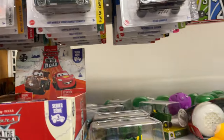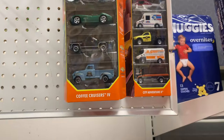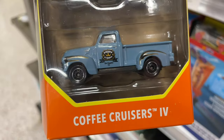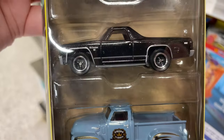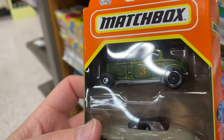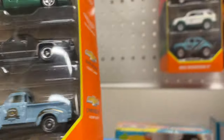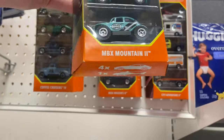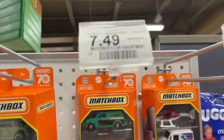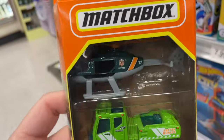And what do they have for Matchbox? All they have are the 5-packs. They have the Coffee Cruisers — the Camino and the Ford Model B, that's a cool one. Matchbox Mountain 2. And by the way, these are $7.49 over here at the grocery store.